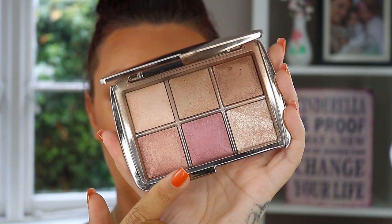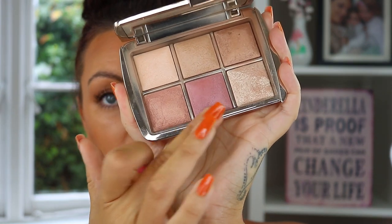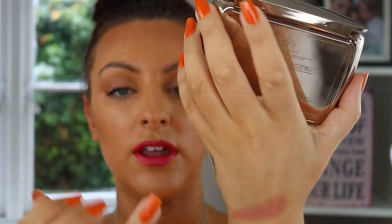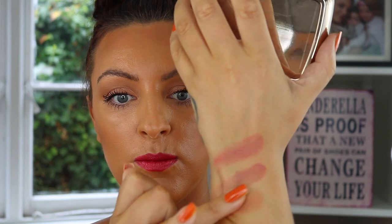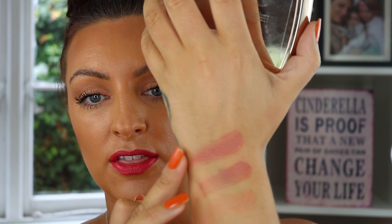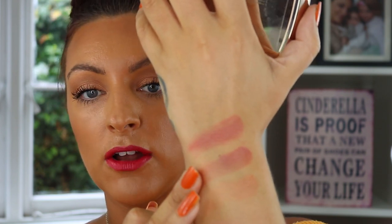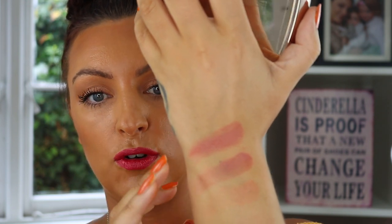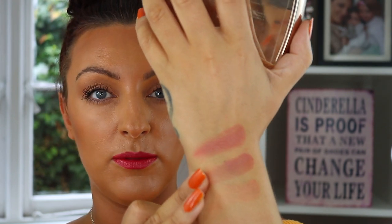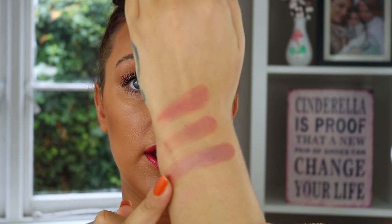Next I'm swatching the two blush shades from the Hourglass Unlocked Ambient Edit Palette. The middle shade is pretty close actually — it's more berry-toned, while the new At Night shade is slightly pinky or plummier. The shade from the Unlocked Edit is much more matte whereas this single blush has much more of a luminous finish. But as far as shade goes, that's the closest we've come so far, so I'll leave that one there for comparison.